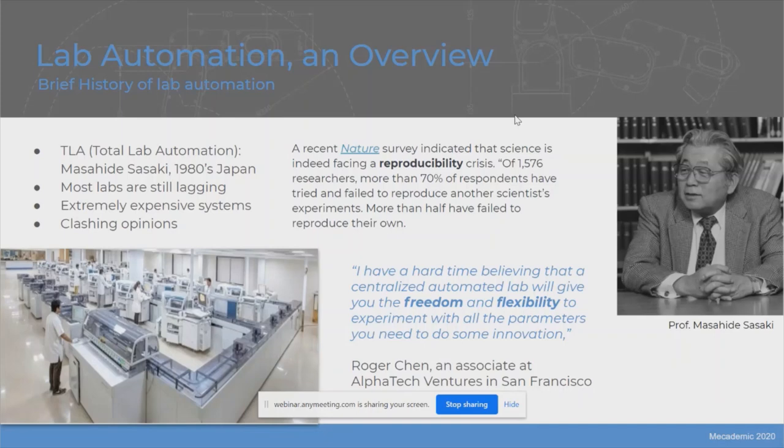And they're definitely right in some cases. For example, Roger Chen, an associate at AlphaTech Ventures in San Francisco, believes that a centralized automation lab cannot give you the freedom and flexibility to experiment with all the parameters you need for innovation. So as you can see, we still have today clashing opinions for lab automation.